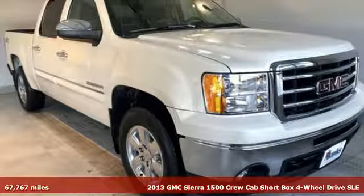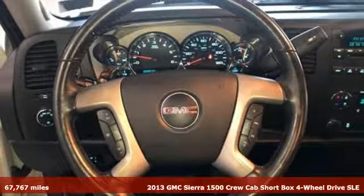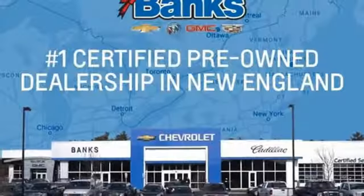Here's a 2013 GMC Sierra 1500. This is a truck with a work ethic to match your own, one that doesn't stop at good enough. It comes nicely equipped with features you'll love.